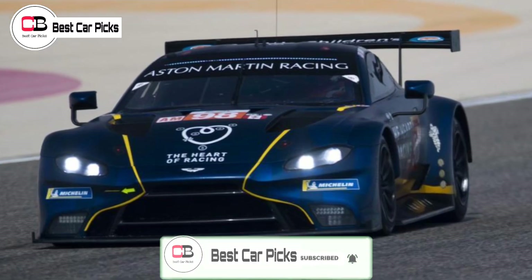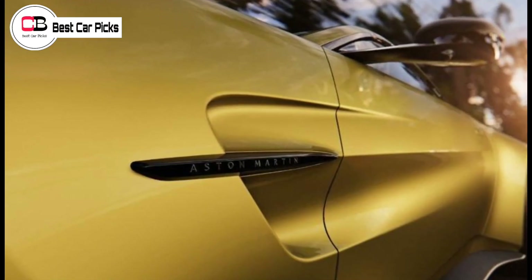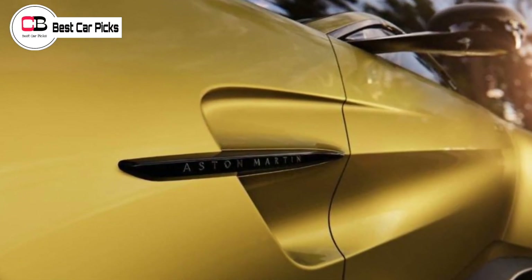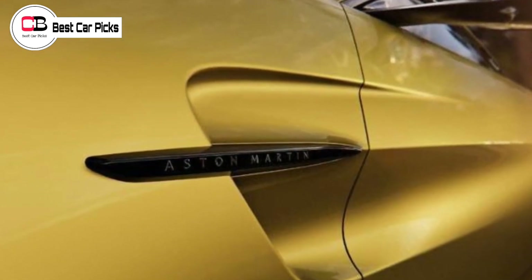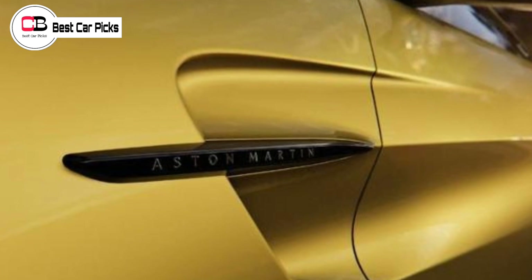Previous spy shots have shown the altered headlight orientation is one of a handful of changes coming for the Aston Martin Vantage, which is set to be officially unveiled on February 12, 2024.